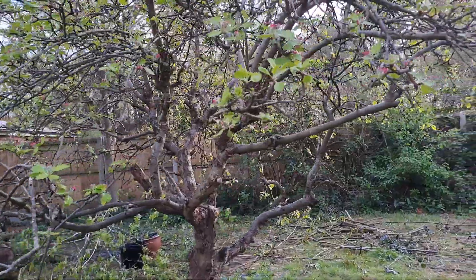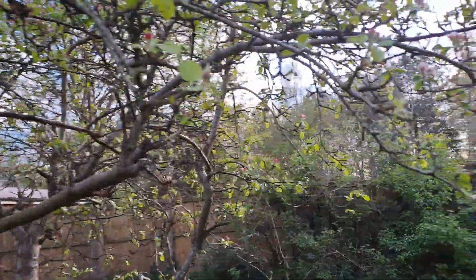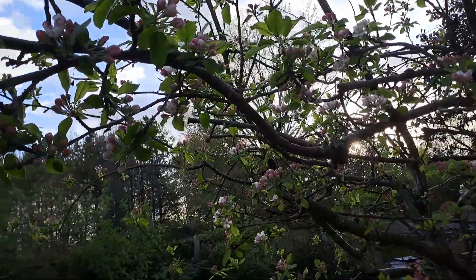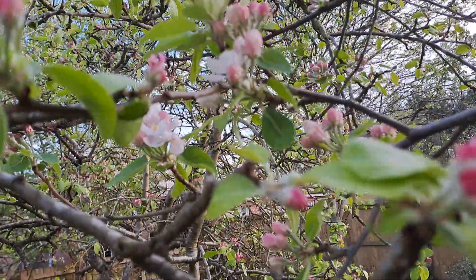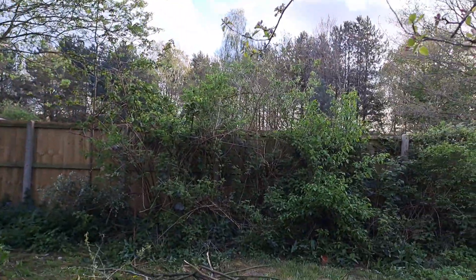Apple trees are coming into flower. This one is about to come into flower, which is rather good news, and this one here is already in flower. Though both trees are absolutely full of disease.